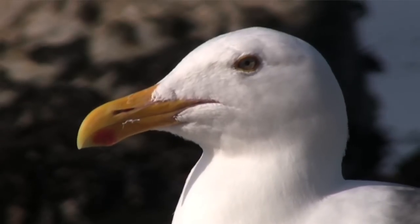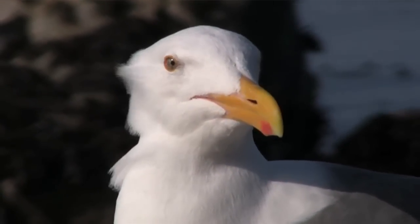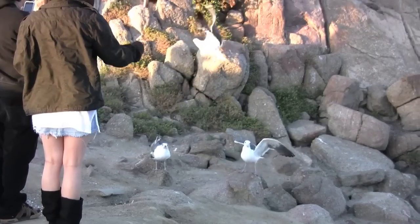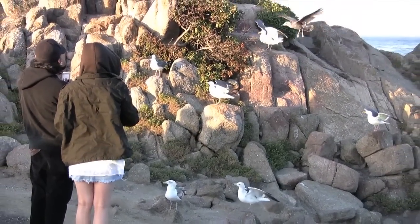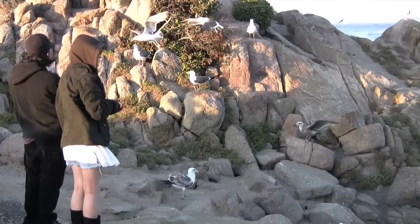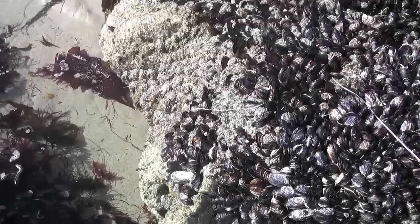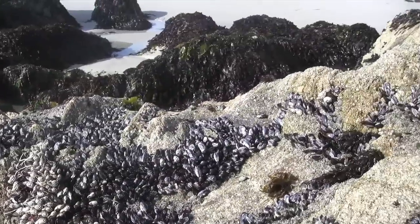One nice thing about seagulls is we can see them very easily. They're on the piers, they're on the fishing boats, they're on the rocks, they're everywhere. We can get even up close and personal to them, but please do not feed them human food because that type of food is very dangerous to their health. They can get sick and a lot of times can die. So please allow them to enjoy their natural habitat and the food that they find right here on the central coast in the Monterey Bay.